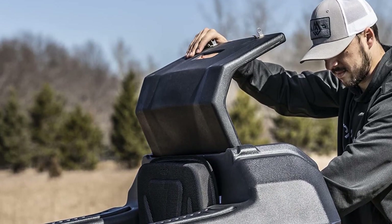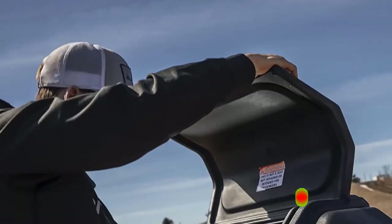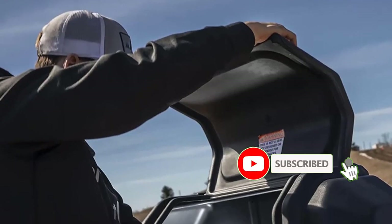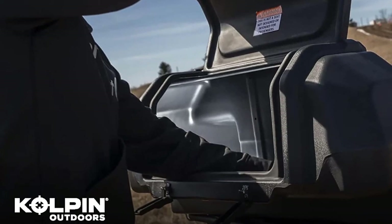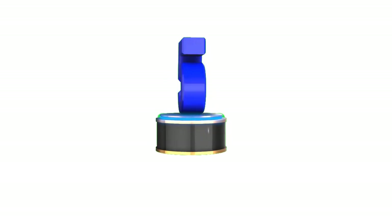You can ride your ATV in any weather condition with this seat. Four bolts with a ceiling washer make the installation process easy and friendly for everyone. This back seat can hold two adult helmets normally inside the box.